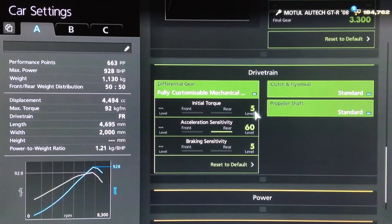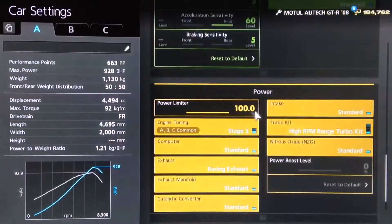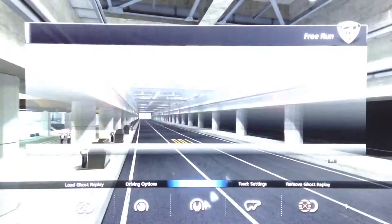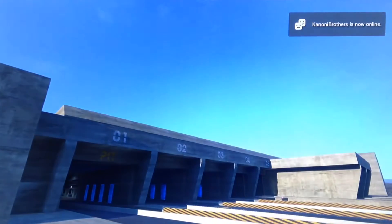For the diff, same as usual with these top speed setups — low initial torque to reduce wheel spin off the line, high acceleration and low braking. Both of your power upgrades of course. And of course you want your downforce set to the minimum. Traction control is also turned off, as always.